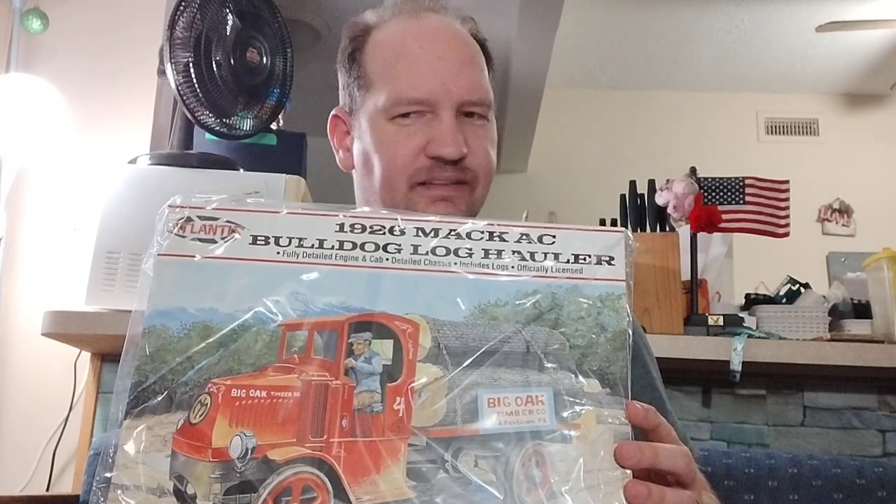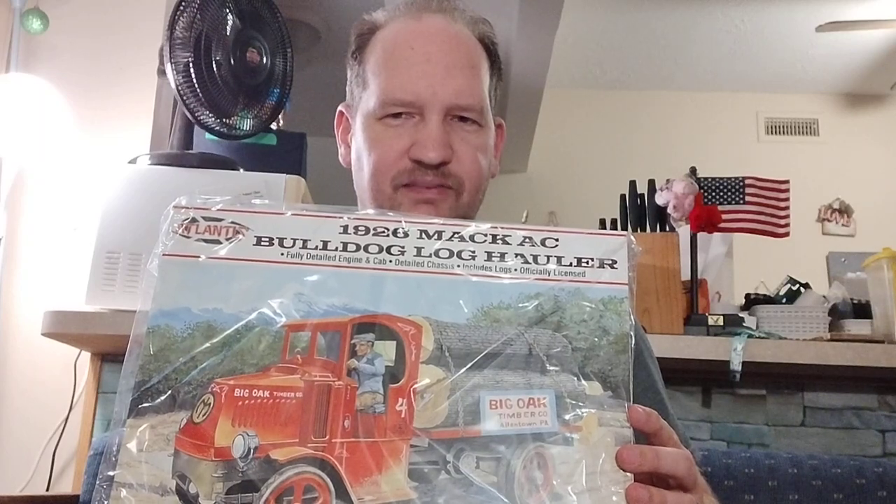The first one I found was the Mac Bulldog log truck. This was found at Joann Fabrics and they had it for $29.99, which is a very good price. If you guys have a Joann Fabrics in your area, check their place out for model kits — they have the Lances kits now, and they may have leftover paints and some leftover Ertl kits as well.